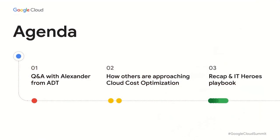Thank you all for joining us at the IT Hero Summit. In this session, we will talk about something that is top of mind for everyone: optimizing for shrinking budgets, doing more with less. We'll spend most of our time talking to our IT hero, Alexander, and learn about how ADT achieved efficiency in the cloud. Next, we will talk about how other customers approach cloud cost optimization, and close out with the IT heroes playbook that you will all have access to.